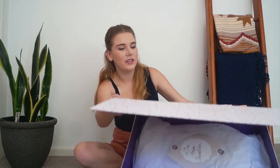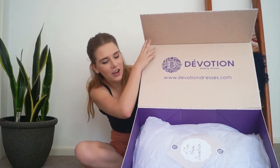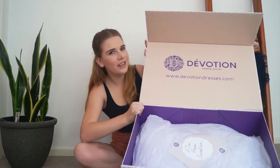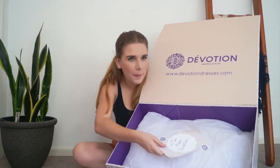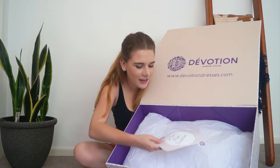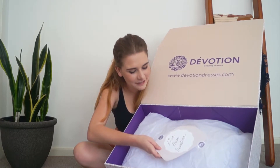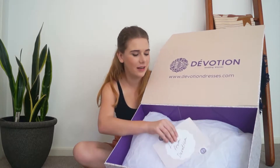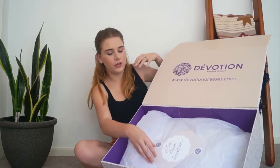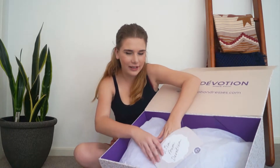They really went all out to make it really pretty and make it feel really special, and you want it to feel really special when it's a wedding dress — and it really does so far. This is much more than I was expecting, especially for the price. Devotion Dresses are very affordable for every bride, so very happy. Isn't this gorgeous? It's got this beautiful little note: 'packaged with care by Lisa from Devotion.' Can you guys see it?